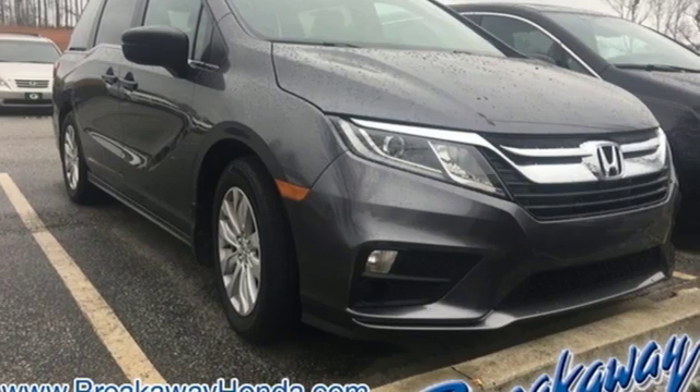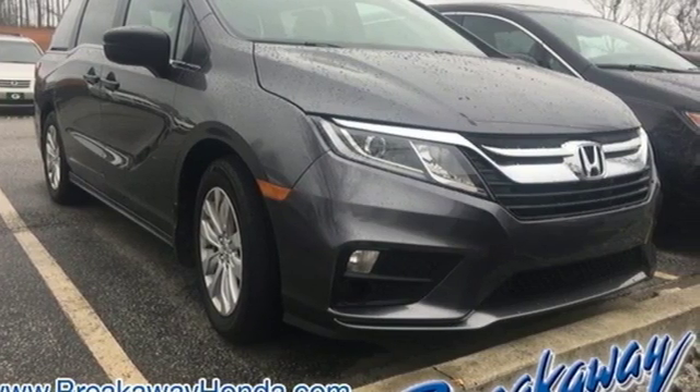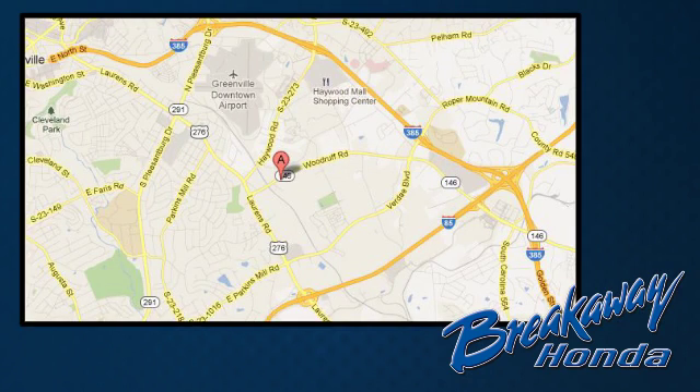Want the perfect minivan? Test drive this Odyssey today. Call, click, or stop in today. We're conveniently located at 330 Woodruff Road in Greenville, South Carolina.